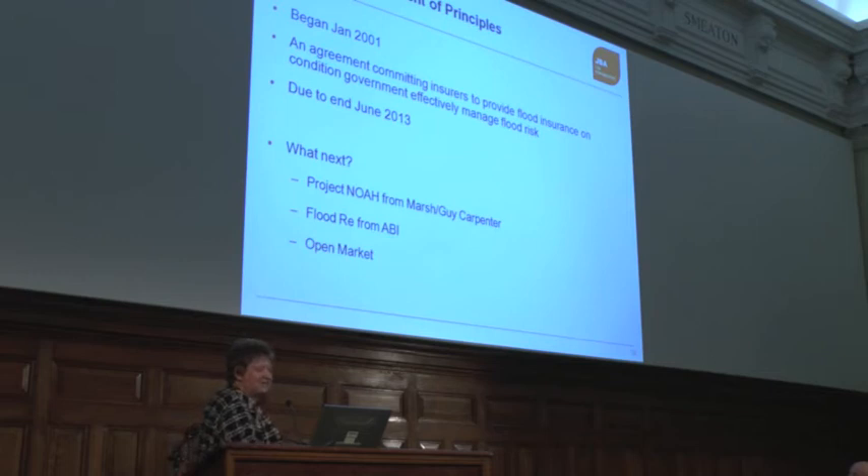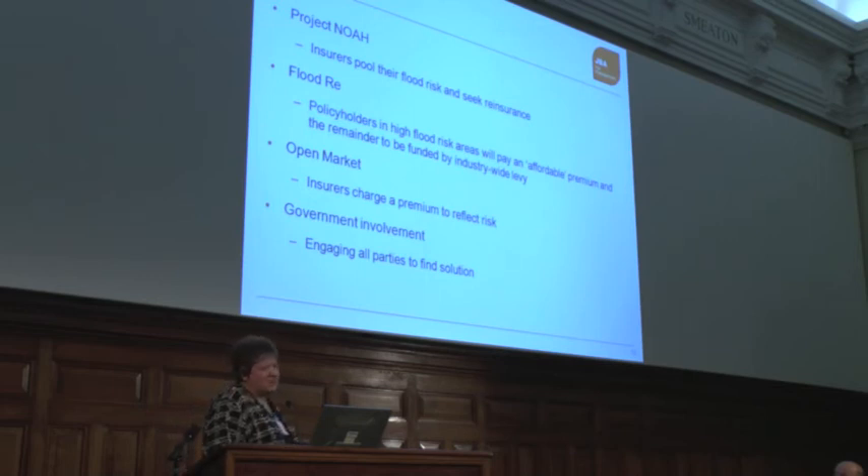The problem with insurance at the moment is that up to now, from 2001, there's been a Statement of Principles in place. That statement said if you were protected to a 1-in-75 standard or better, you could get insurance. That goes to an end next year, and a lot of insurance companies have actually started withdrawing from the market now because they don't want to take on anyone who's going to be a risk going forward. The government is having a hand in this — there are three options: the industry can go to the reinsurance market, they can pool the risk, or we can move to an open market. Pooling the risk and going to reinsurance is probably the best option — so naturally that's not the one anybody's looking at.